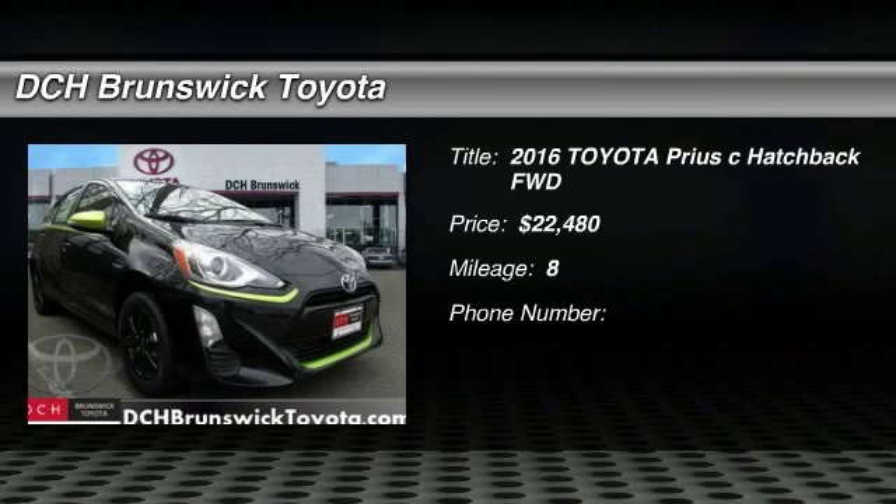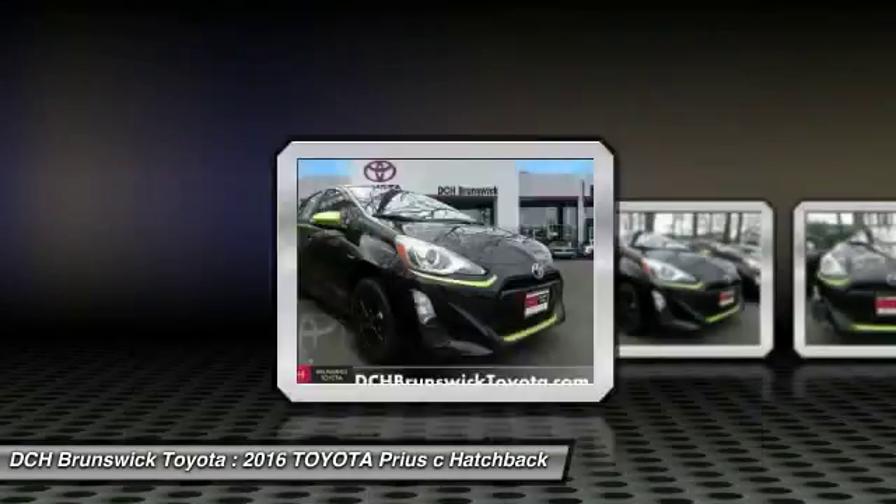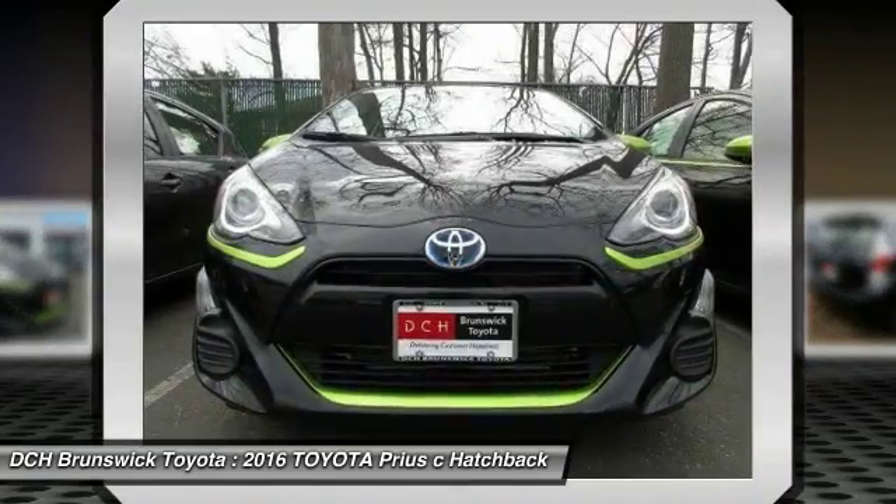The 2016 Toyota Prius. Prius offers harmony between man, nature, and machine. Using the wind, the sun, and advanced hybrid technology, Prius is a true full hybrid.